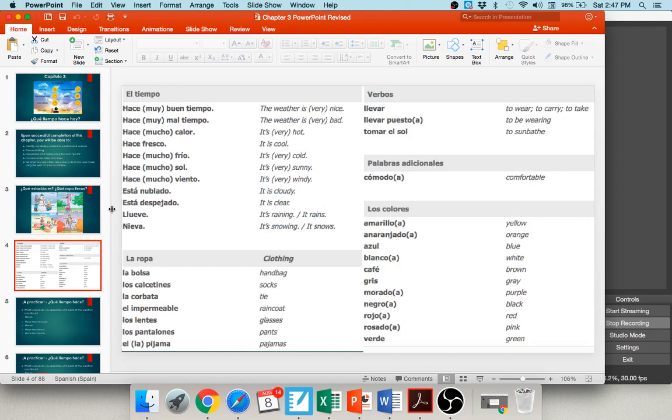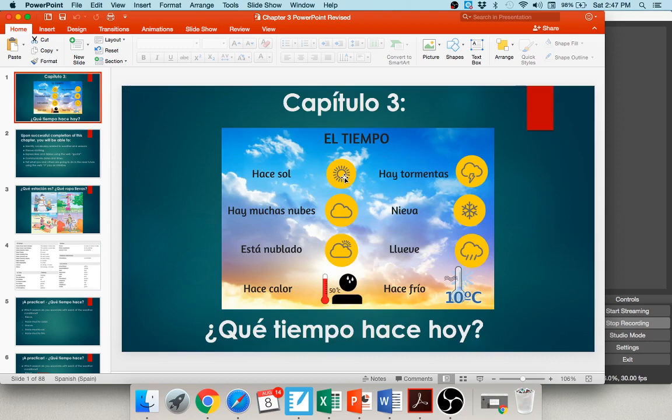In this chapter, you get lots of vocabulary related to the weather. Hace sol — it's sunny. Hay muchas nubes — it's cloudy, está nublado. Hace calor — it's hot. Hace frío — it's cold. Llueve — it's raining. Nieva — it's snowing. Hay tormentas — there are storms. So on and so forth.